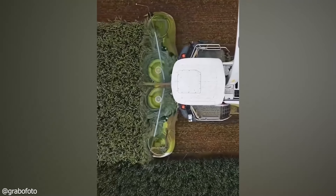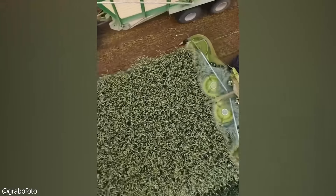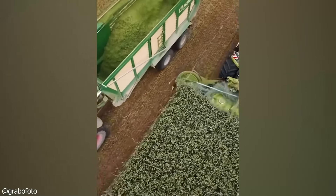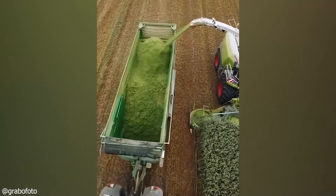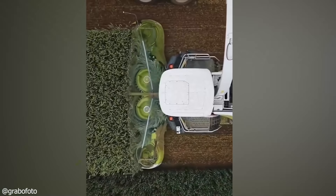Here comes a satisfying aerial shot of crops being harvested. As the video pans out further, we see the machine cutting the crops and shifting them into a truck. Ready and loaded, the harvest is ready to be moved. What a satisfying and easy way to get work done.